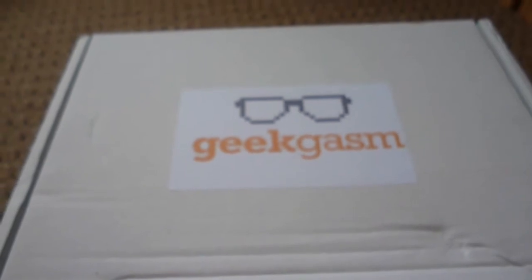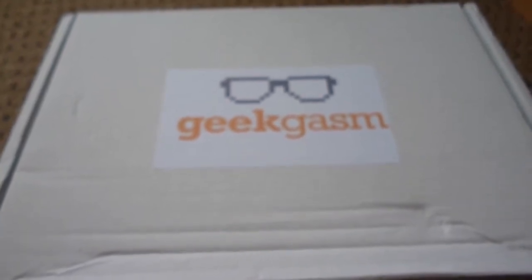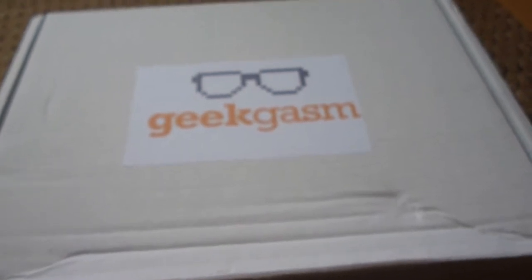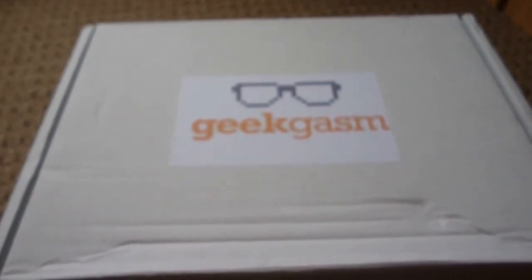Unlike other companies, Geekgasm gives you an option of 3 different boxes. It's non-recurring subscriptions — you have to sign up every month if you want it. There's 3 choices: bronze, silver, and gold. The bronze box is £19 plus £3 postage, so £22, and you get no less than 5 items. The silver is £25 plus £3 postage, so £28, and you get 6 items. The gold, which is what I bought, is £35 plus £4 postage — £39 — which is about 2 usual boxes. So this really has to be packed with a lot of good stuff.